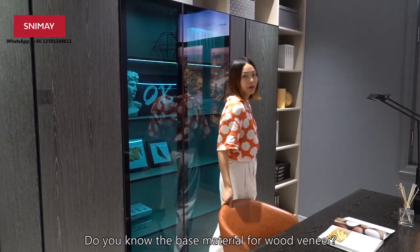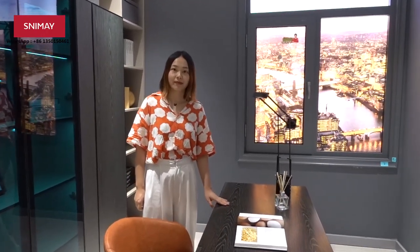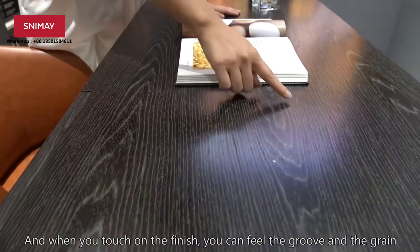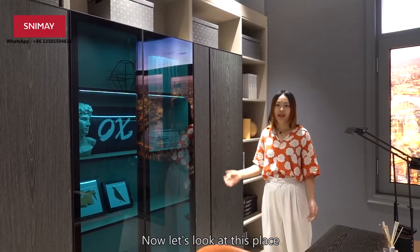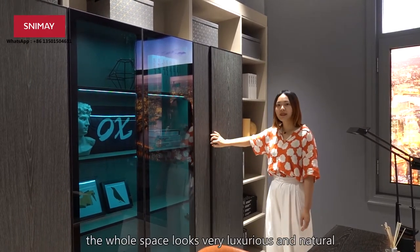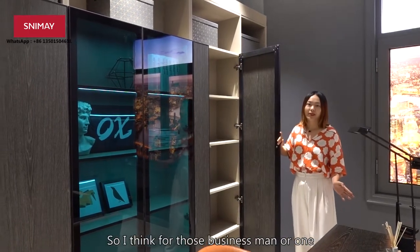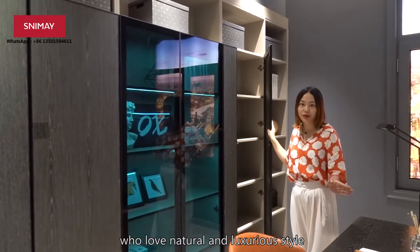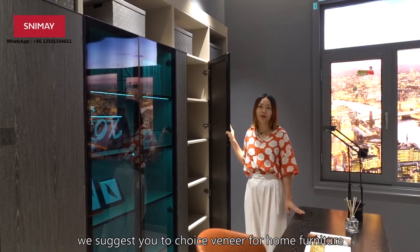Do you know the base material for wood veneer? It's MDF. When you touch the finish, you can feel the glue and the grain — it looks very natural. Because of using wood veneer, the whole space looks very luxurious and natural. So I think for high-end placements, or those who love a natural and luxurious style, we suggest you choose veneer for your home furniture.